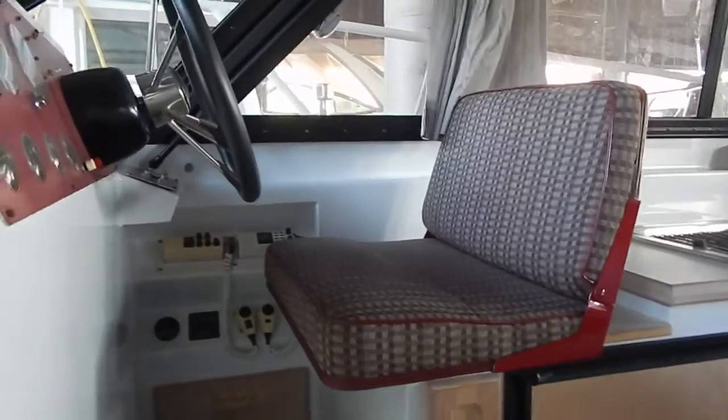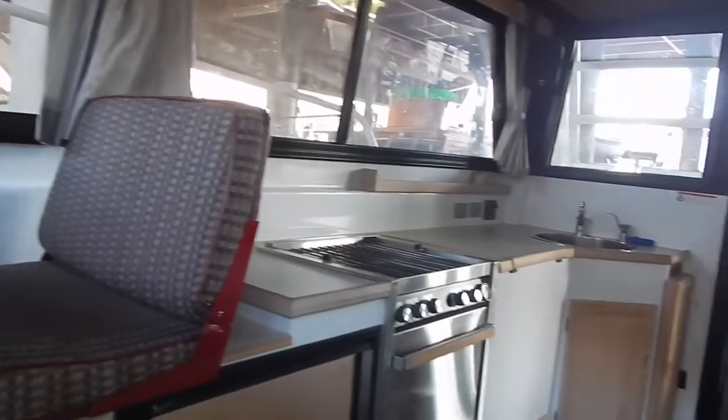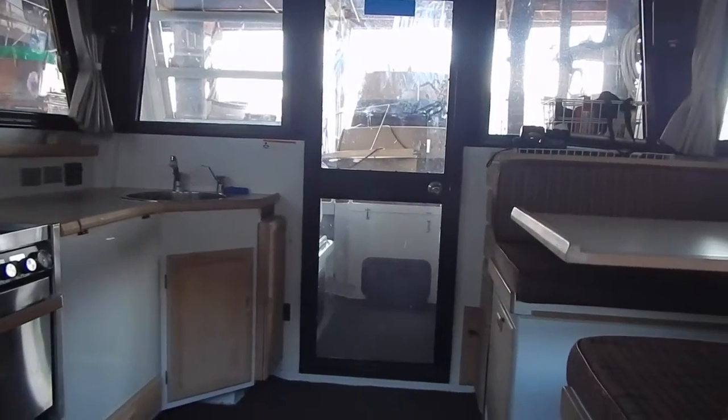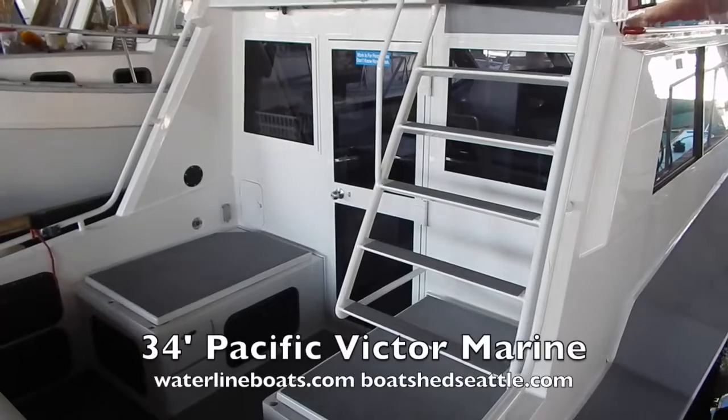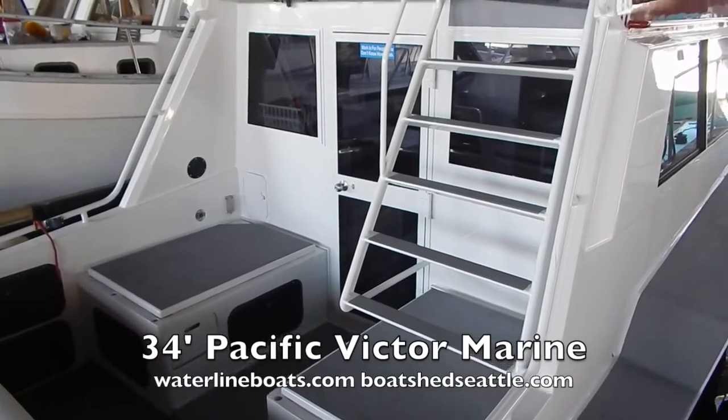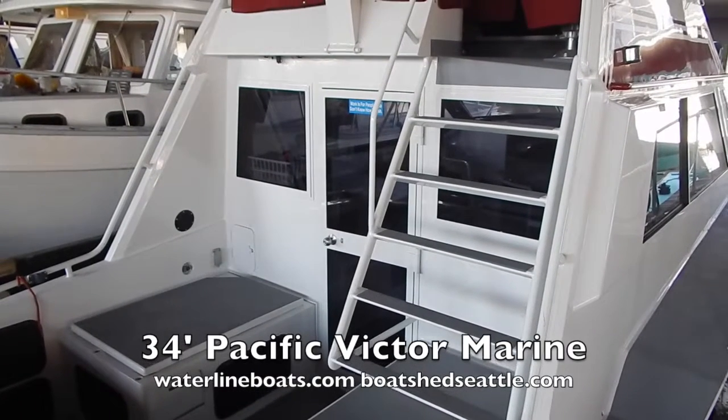Here is the lower helm station with electronics. Looking aft, there's easy access in and out with a big aluminum door to get to the aft cockpit. Thanks again for viewing the 34-foot Victor Marine video by Waterline Boats and Boatshed Seattle.